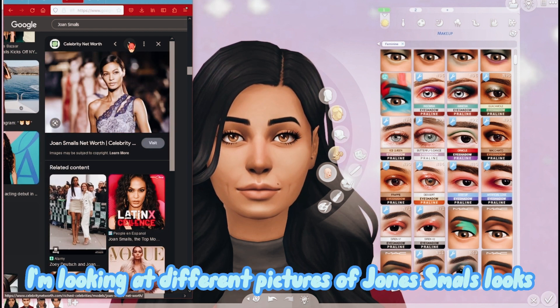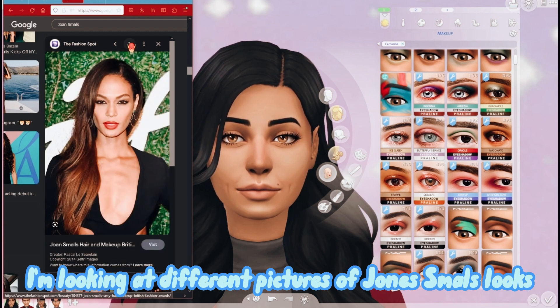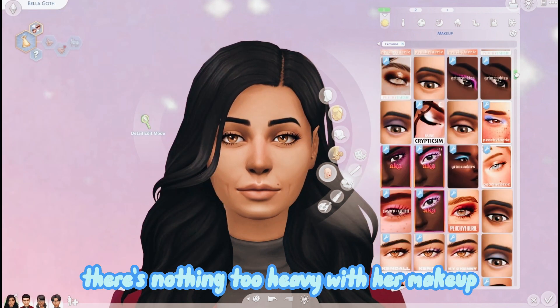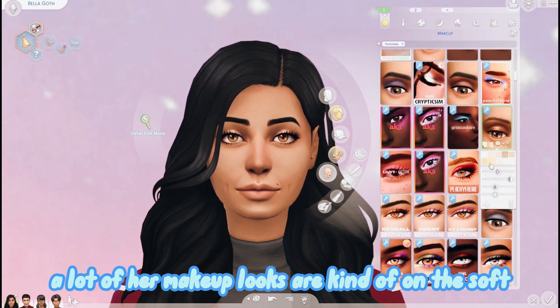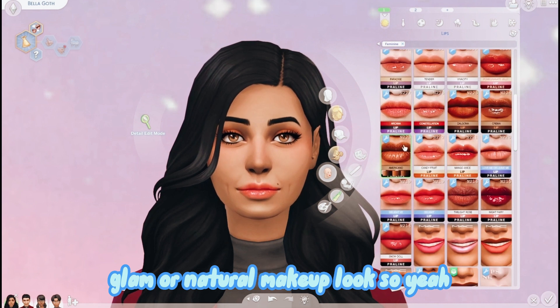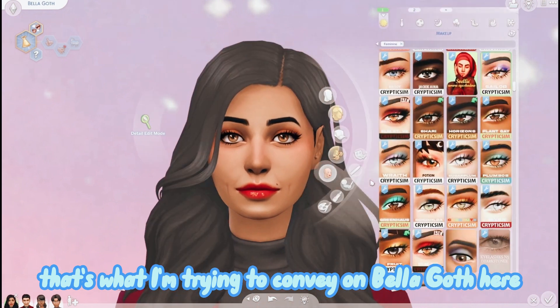Right here I'm looking at different pictures of Joan Smalls's looks, specifically her makeup looks. I see a lot of smoky eyes - there's nothing too heavy with her makeup. A lot of her makeup looks are on the soft glam or natural side, so that's what I'm trying to convey on Bella Goth.